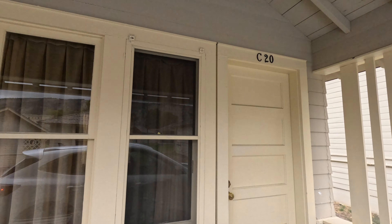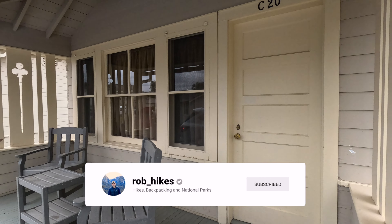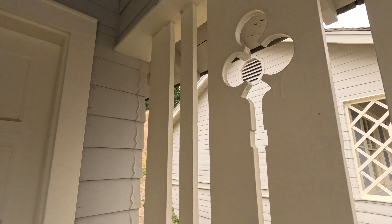Tonight we're at cabin C20. This is the view of the porch on the outside, which is really nice. It's freestanding, so there's no immediate neighbor.